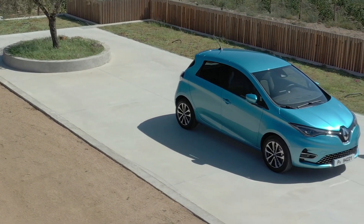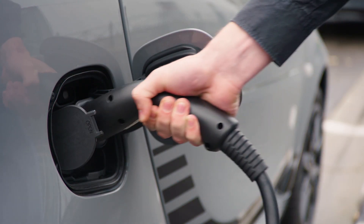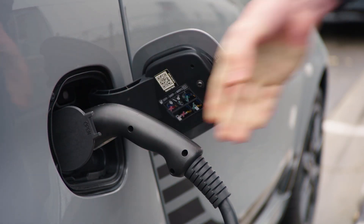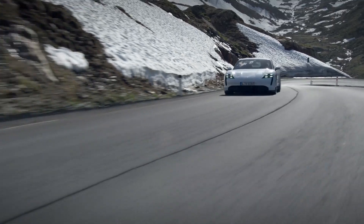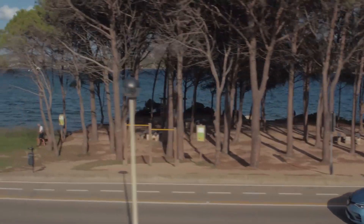Many countries and local governments are now promoting electric vehicles as a key part of their decarbonisation strategy. But are they right? Is battery power really more environmentally friendly than the internal combustion engine? Allow the Vox Network to explain.